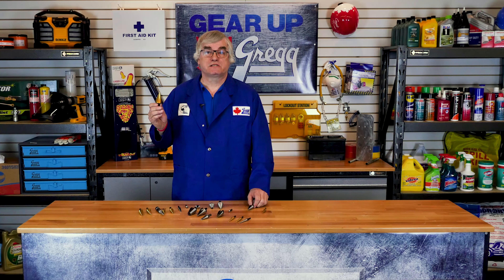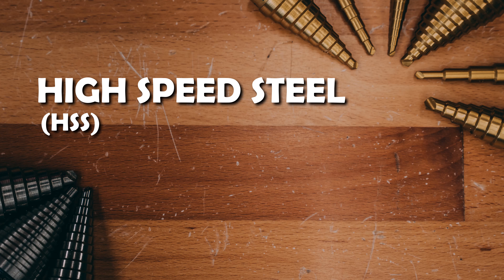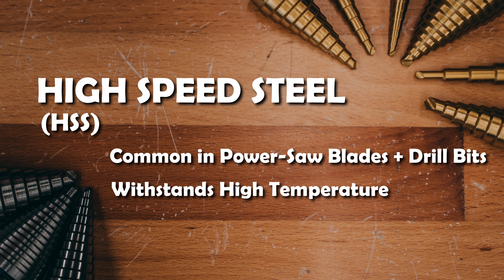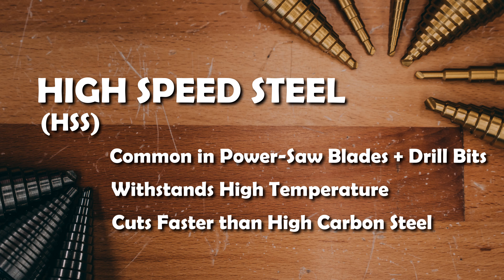Irwin Unibits are made of high-speed steel, or HSS. This is a type of steel used commonly for power saw blades and drill bits. It withstands high temperatures without losing its hardness and cuts faster than high-carbon steel, hence the name high-speed steel.